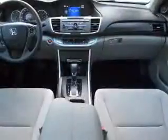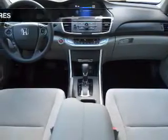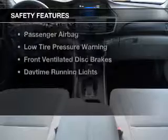Additional features include automatic climate control, a tilt-and-telescopic steering wheel, an alarm system, and cruise control.